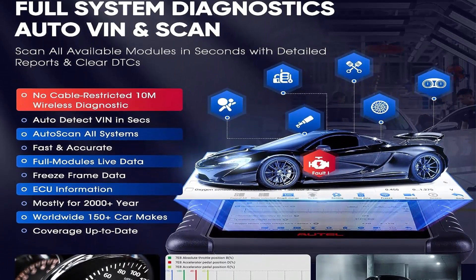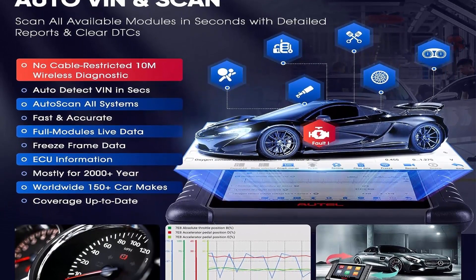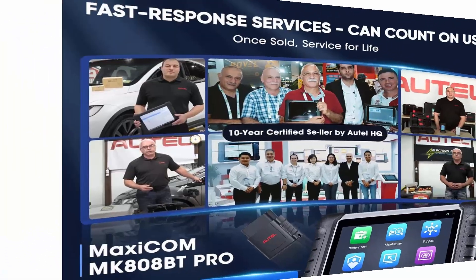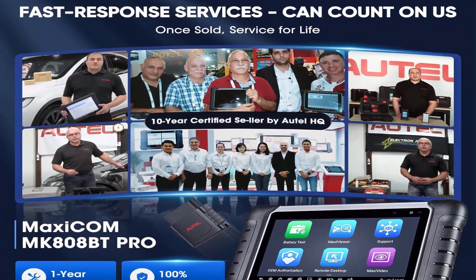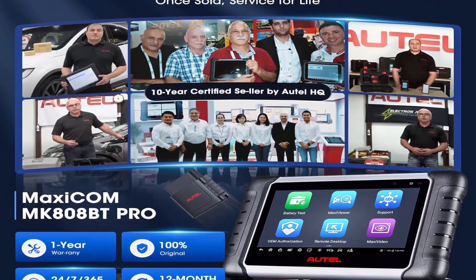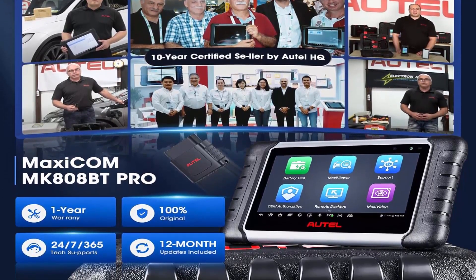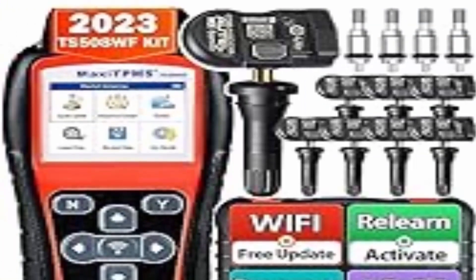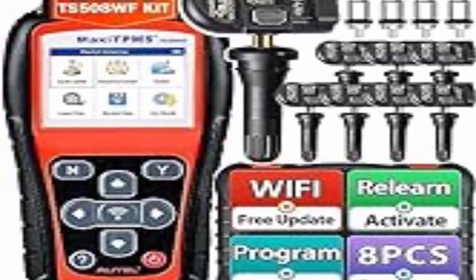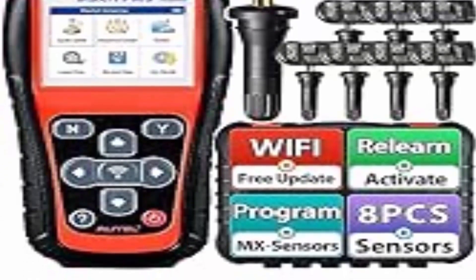The BT version level up of MK808-S, MX900, MX808-S, and MK808-Z — more practical with 28 Plus Hot Services and 99% coverage. The MK808-BT-PRO is a level up of MK808-S, MK808-Z, MX900, and MX808-S, supporting 150 Plus car brands worldwide and FCA Auto-Auth, Renault SGW.